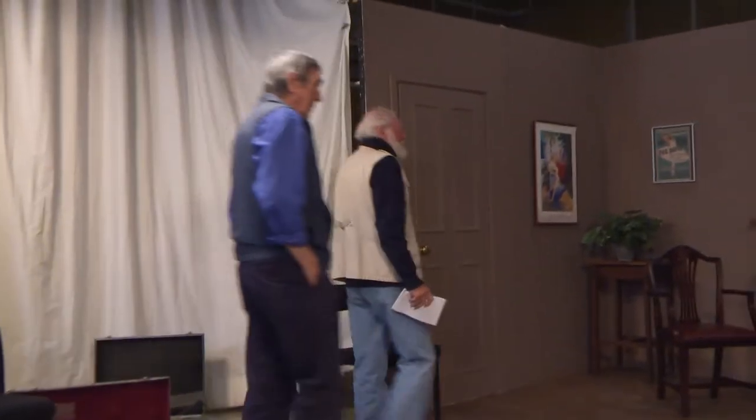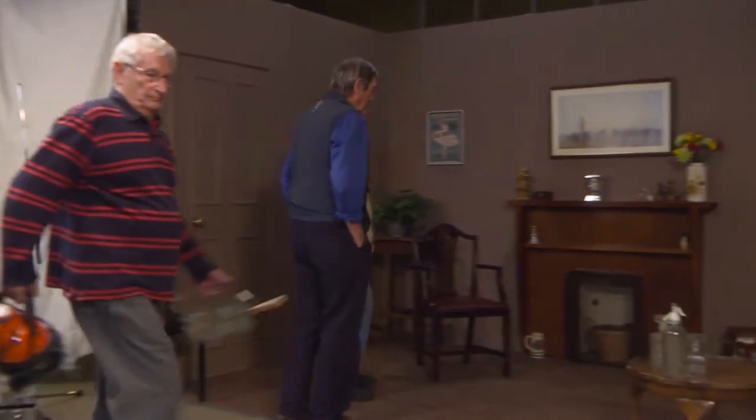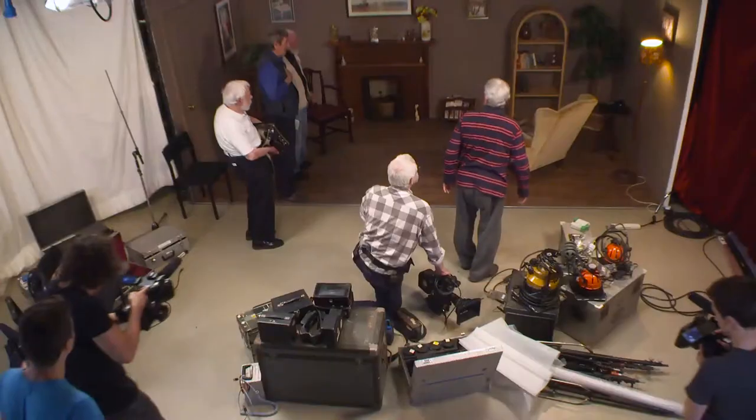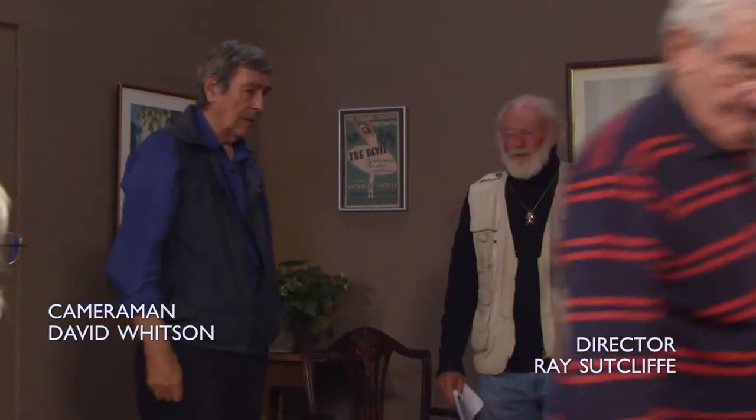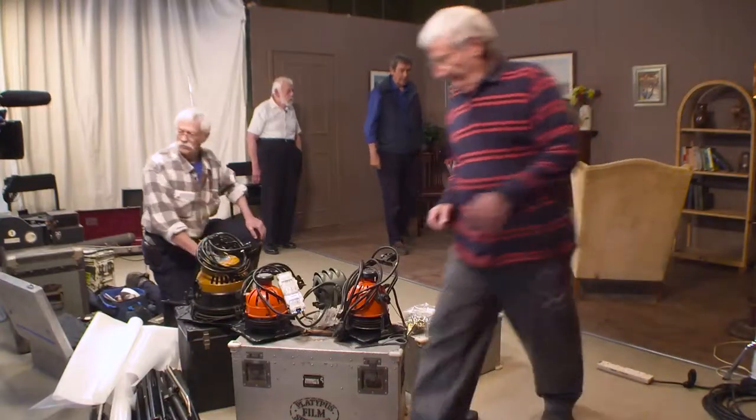Well here we are gentlemen, it's a small room. Have we got any thoughts about how we want to set up? He's a medium-sized sort of fellow. Can we move everything a bit further away from the wall, just give him a bit more space to work in? You can get some backlight in if you can, and see where we go from there.